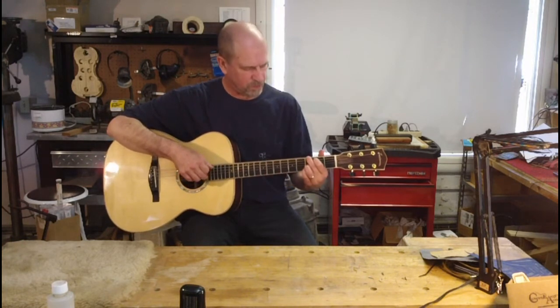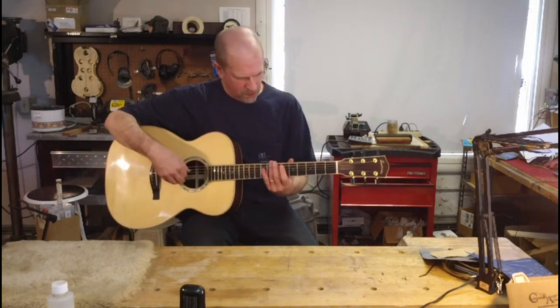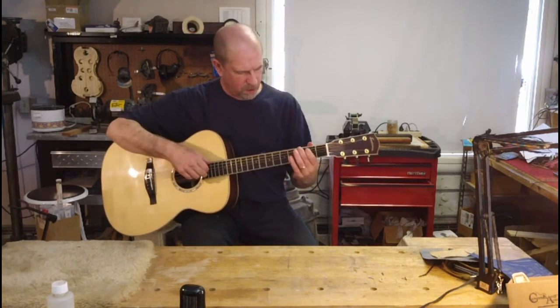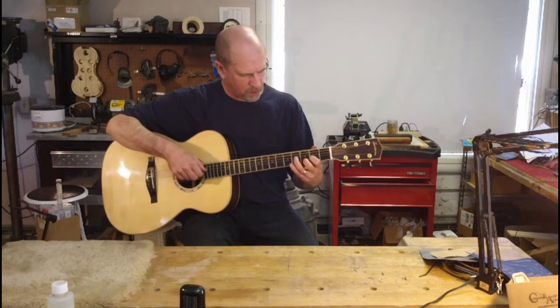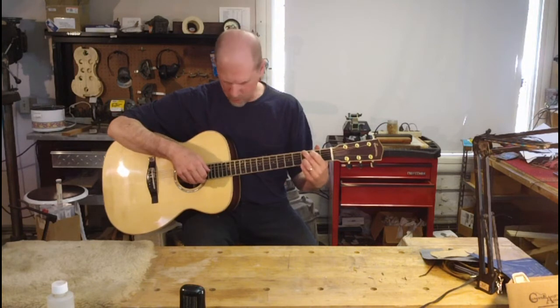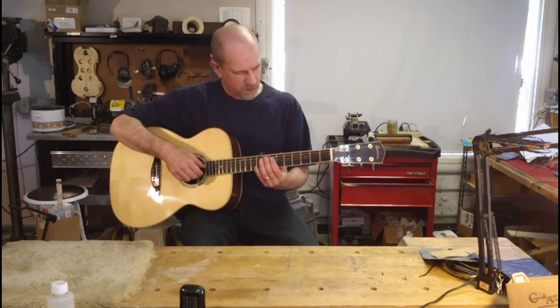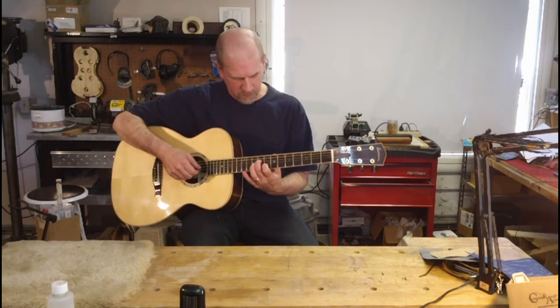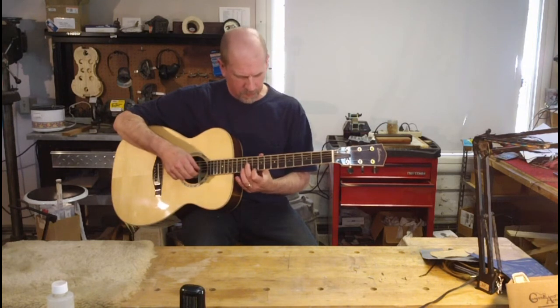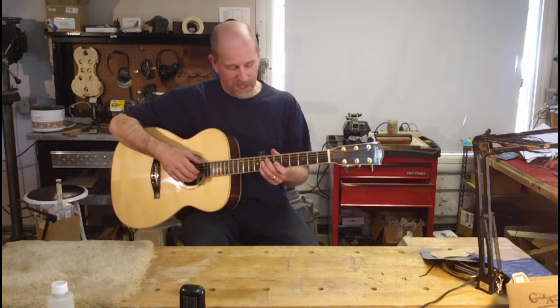Very nice sounding. Nice harmonics. This 800 series Eastman is really remarkable. Great value. Very delicate.